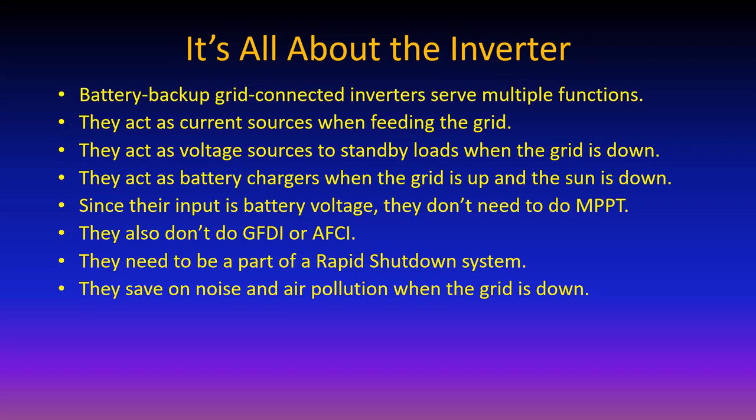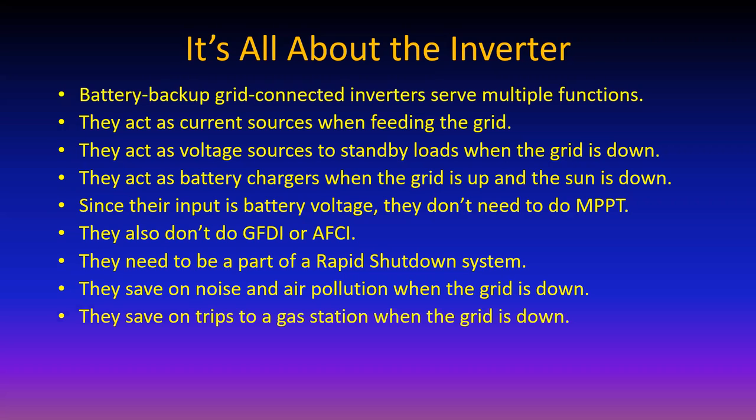Whether it's gasoline or natural gas - ever been downwind from a natural gas generator, say a 15 kW unit? They don't smell very good. These battery backup systems save on gas and trips to the gas station when the grid is down, because every day the sun fills the batteries back up again. And they're UL 1741 compliant, which is required if anything is connected to the grid.